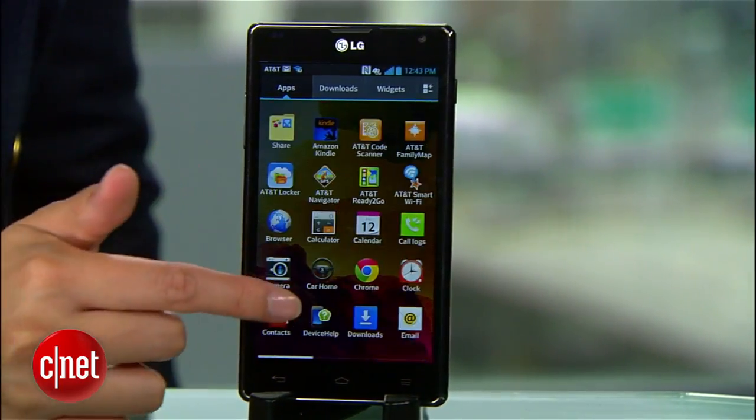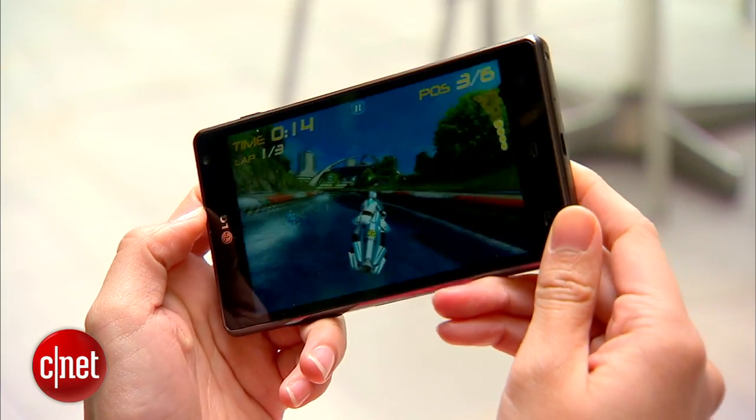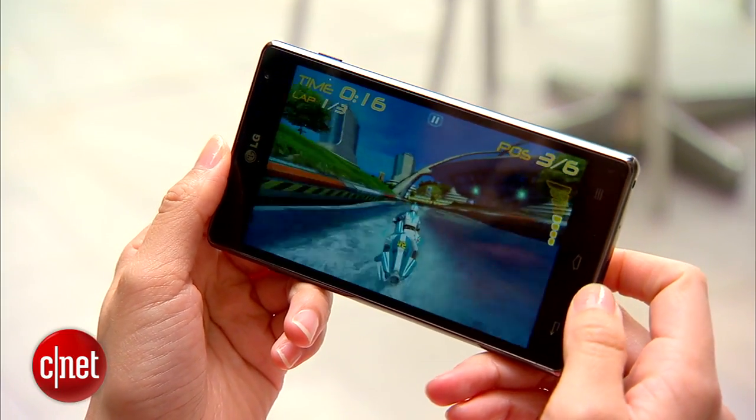Not only were simple tasks like unlocking the device or launching the camera a snap, but the handset executed more complex things like running a graphic-intense game like Riptide GP smoothly as well.